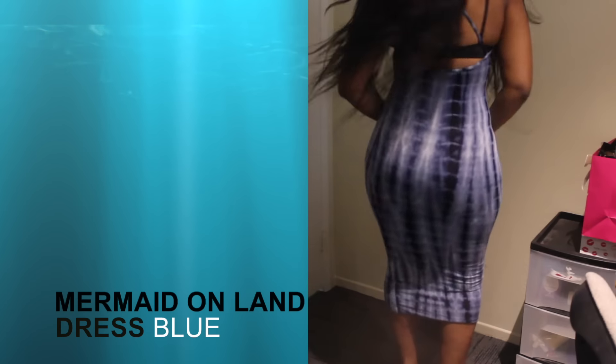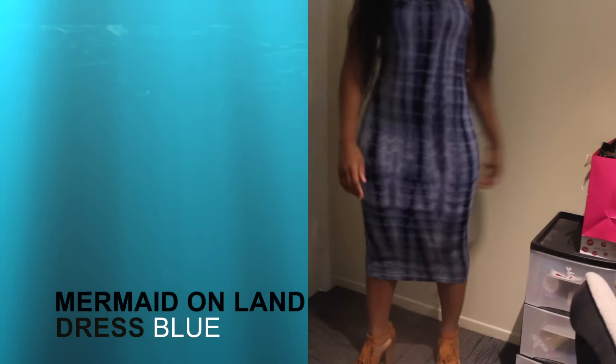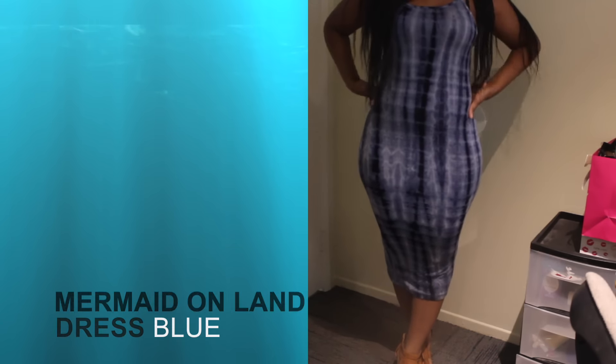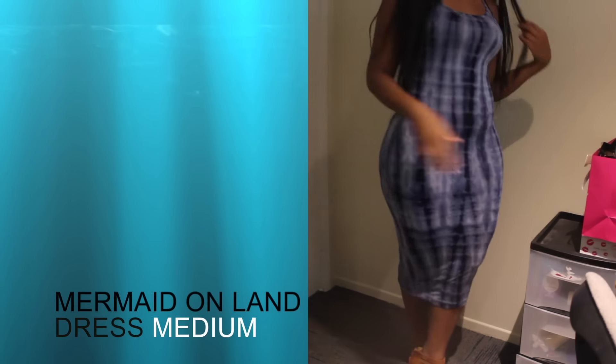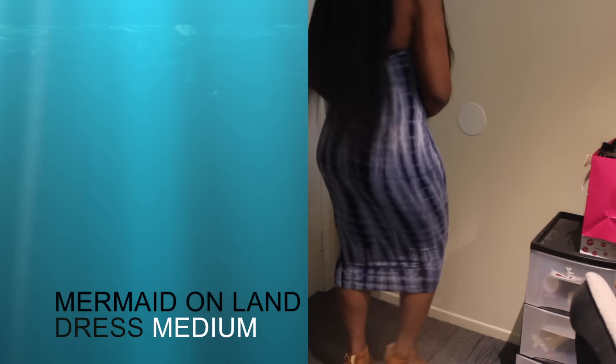I don't necessarily have a problem with this dress, but my only concern is that after three or four washes the color and the print start to fade a little bit. That really has me on the fence about the overall quality. But aside from that, it's really great material, it hugs my curves really well, and it feels great on my skin, so I can't really complain.